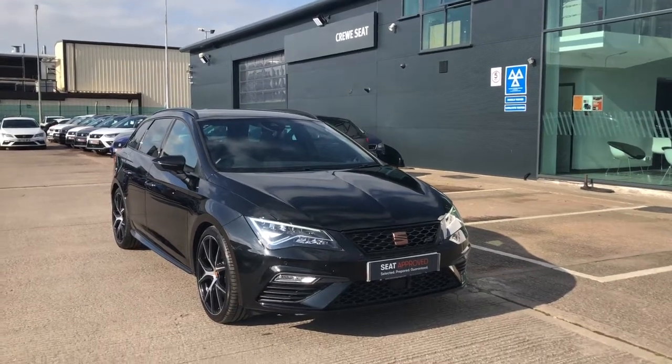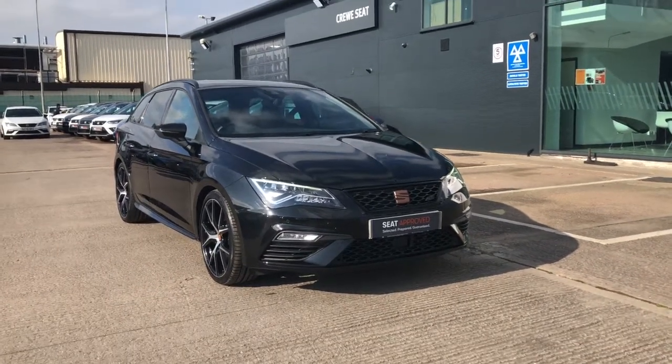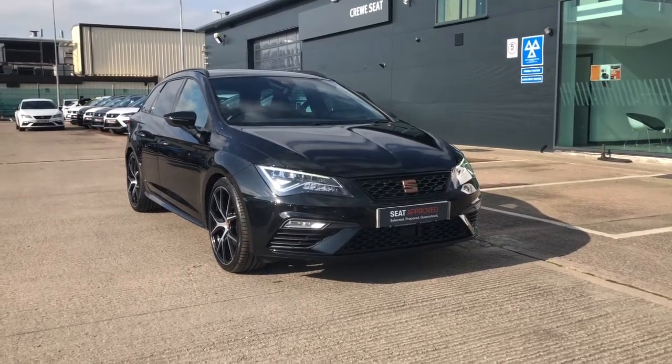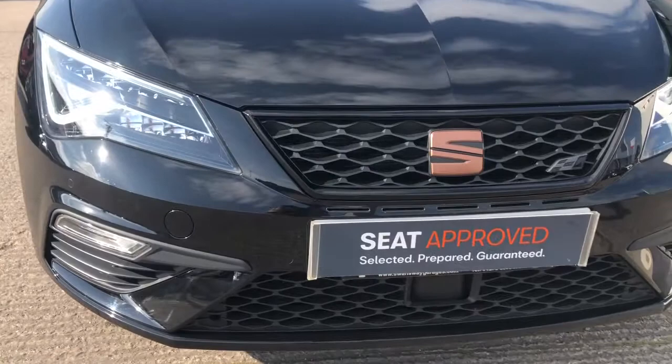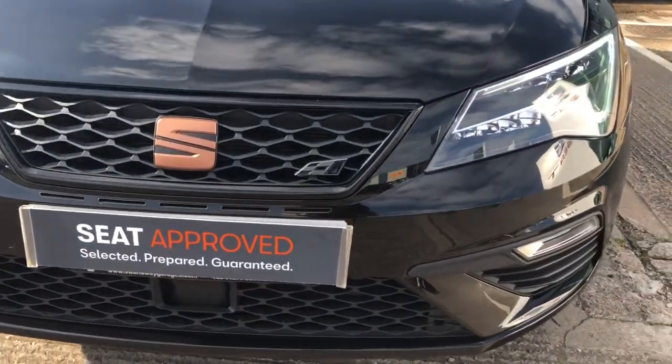Hi, welcome to Crew Seat. This is a quick video tour of this stunning approved used Seat Leon Estate. This is a 2 litre TSI, 300 PS and it's the Cupra 300 Lux 4Drive.